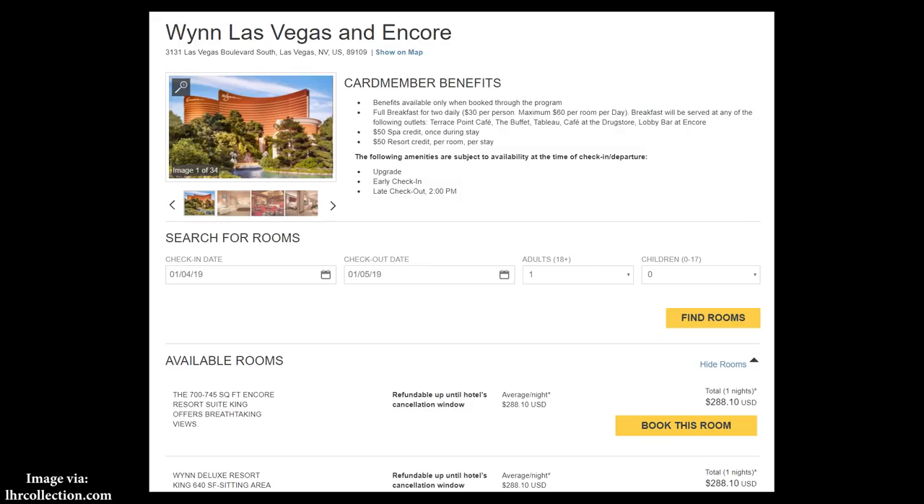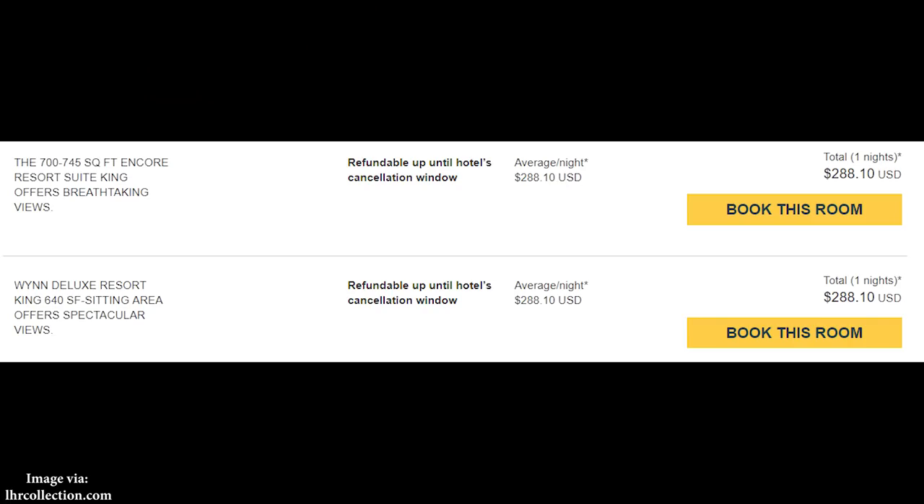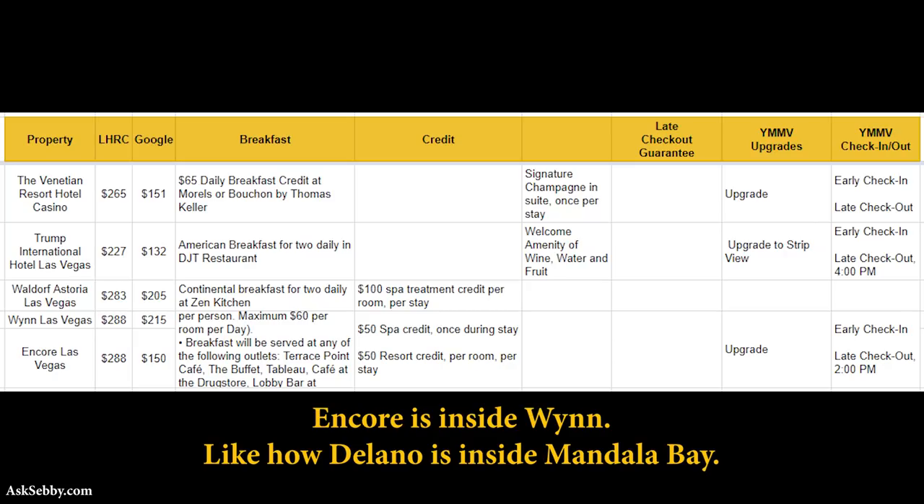For Wynn and Encore, they seem to be grouped together. You get breakfast for two up to $30 per person, plus a $50 spa credit and $50 food and beverage credits. If I had to pick a stay for this Friday, I'd probably choose between Aria and Park MGM — Aria because I like their buffet, and Park MGM mostly because it's a new property that opened just five days ago.